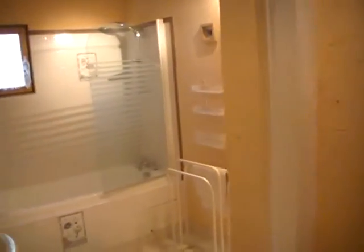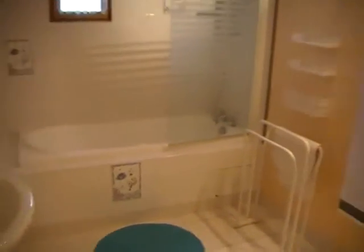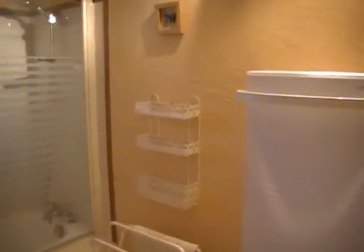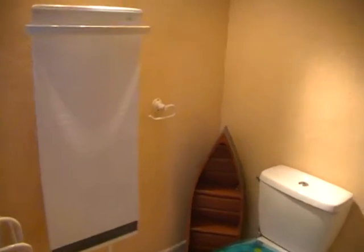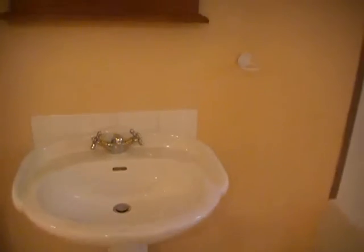In between these two bedrooms on this floor there is a bathroom, which is a good size, with a modern towel heater and a blue sink.